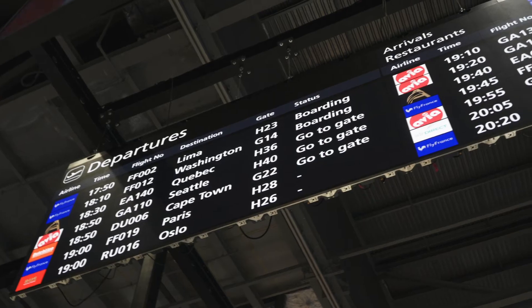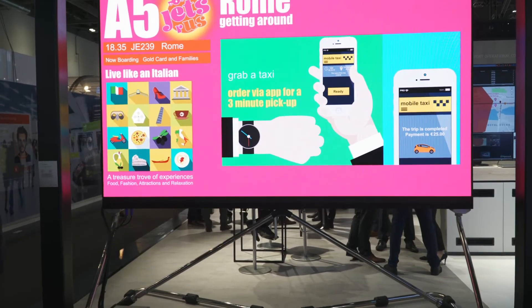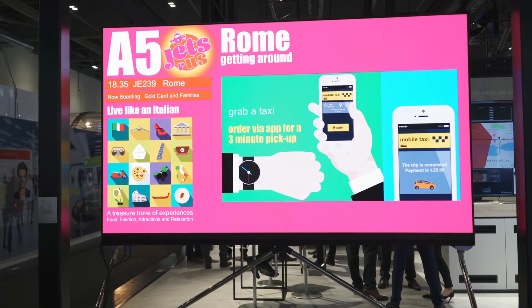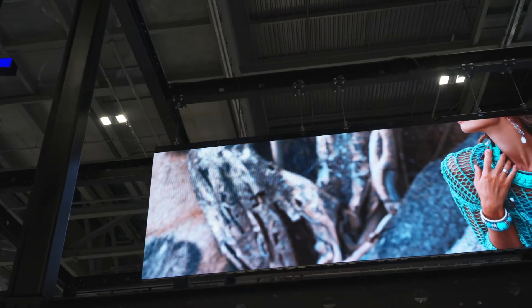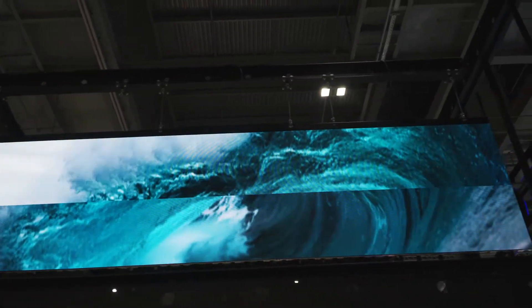We've got a range of LED technologies available now to airports, and the reason why it's becoming the visual display technology of choice is that airports really want to broadcast information to as many passengers as possible, so they're looking to implement much larger screen sizes.